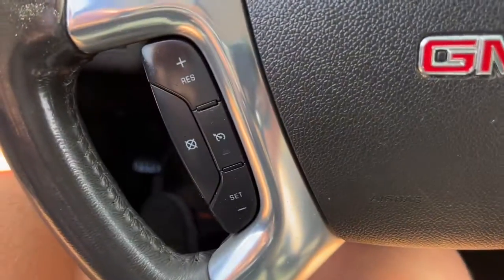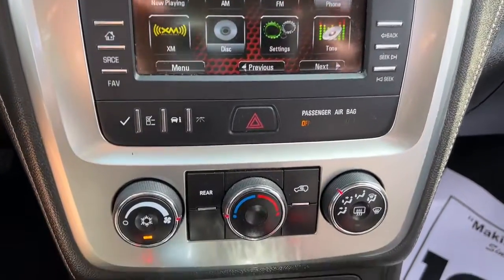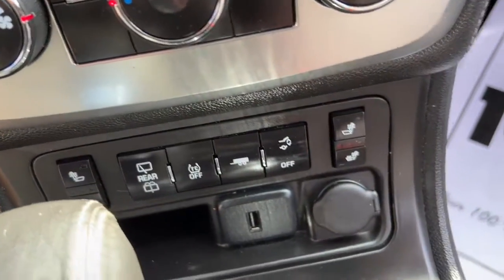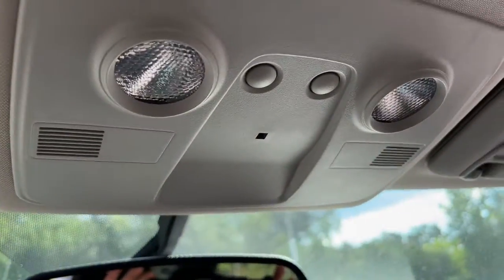These are just some of the great options this vehicle comes with: heated driver's seat, keyless entry, power passenger seat, power lift gate, power driver's seat, third-row seat, aluminum wheels, trailer hitch, electronic stability control, and auto-dimming rearview mirror.